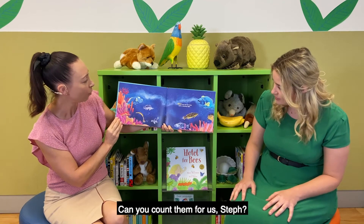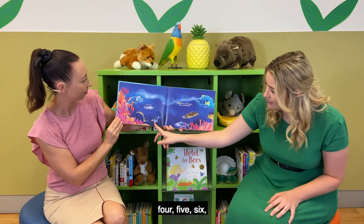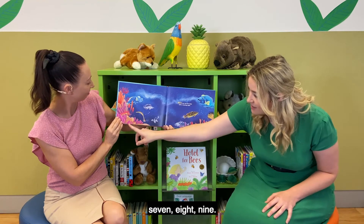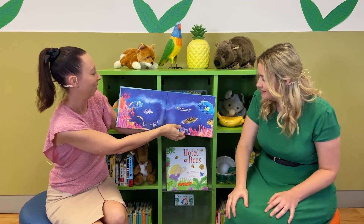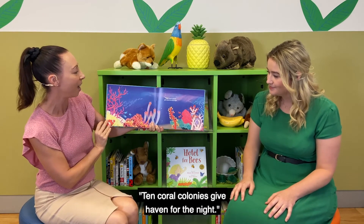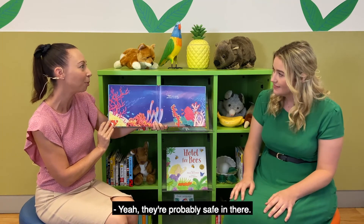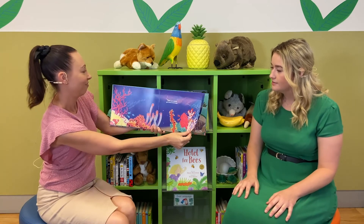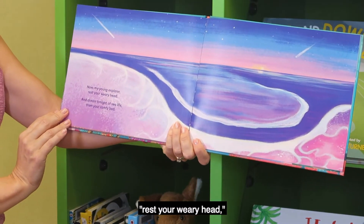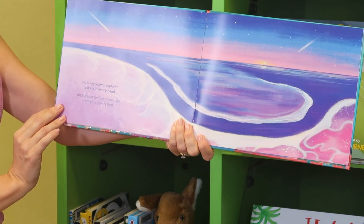Can you count them for us, Steph? One, two, three, four, five, six, seven, eight, nine — wow! Ten coral colonies give haven for the night. I think that's where the fish sleep — yeah, they're probably safe in there. Now, my young explorer, rest your weary head and dream tonight of sea life from your comfy beds.